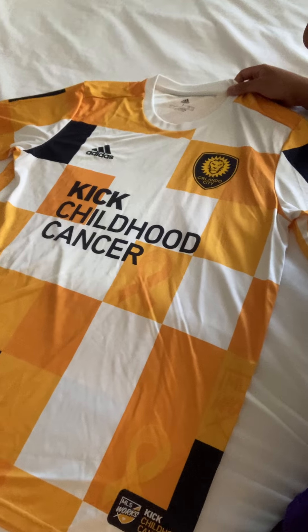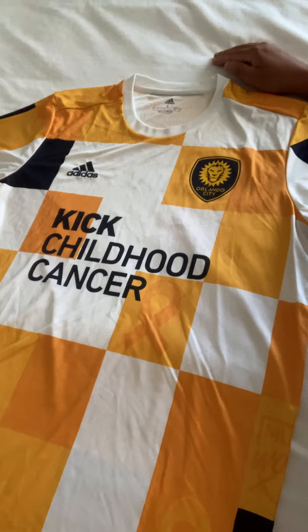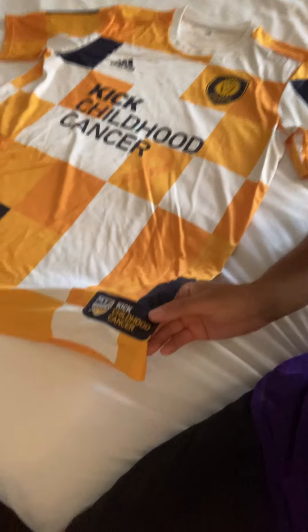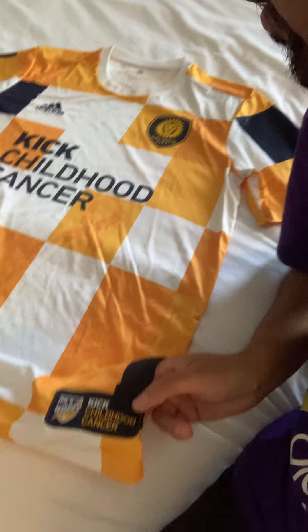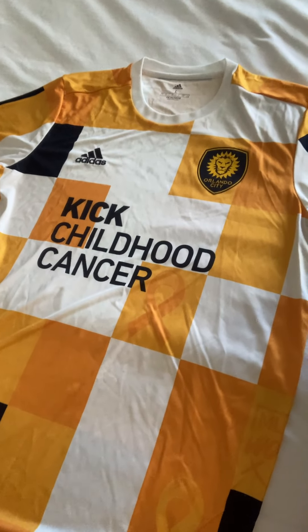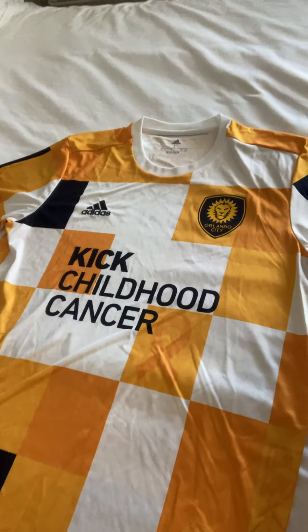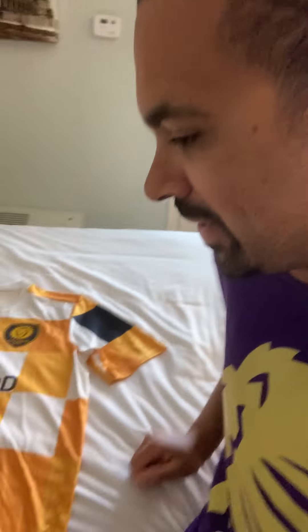We thought we'd take a closer look at the design and share it with you all. Proceeds from these Pre-Match Tops all go towards the Children's Oncology Group. MLS Works, which is the charitable hub of Major League Soccer, release these Pre-Match Tops every year. September is Kick Childhood Cancer Month in MLS every year, and the royalties from the sales of these jerseys go to the Children's Oncology Group — a really good cause.